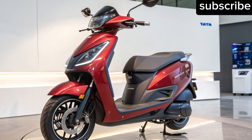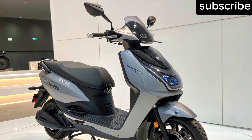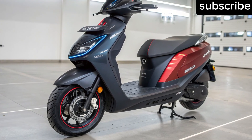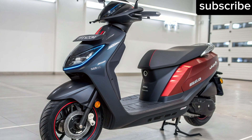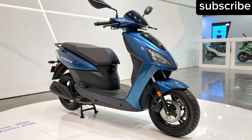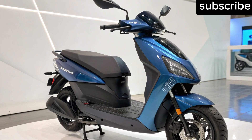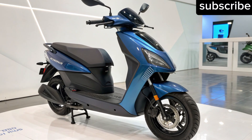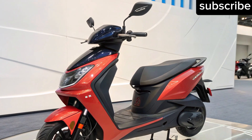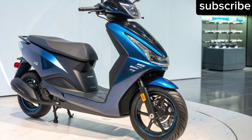Pricing and launch timeline: While Tata hasn't released official pricing, reports suggest the Tata Electric Scooter 2026 will be priced between Rs 1.5 to Rs 1.8 lakh ex-showroom. Considering its features, range and brand value, this pricing could make it extremely competitive. The official launch is expected around mid-2026, with deliveries likely to begin later that year. Tata may also offer multiple variants, with the top-end model featuring the full 400 km range and a more affordable version offering around 250 to 300 km for budget-conscious buyers.